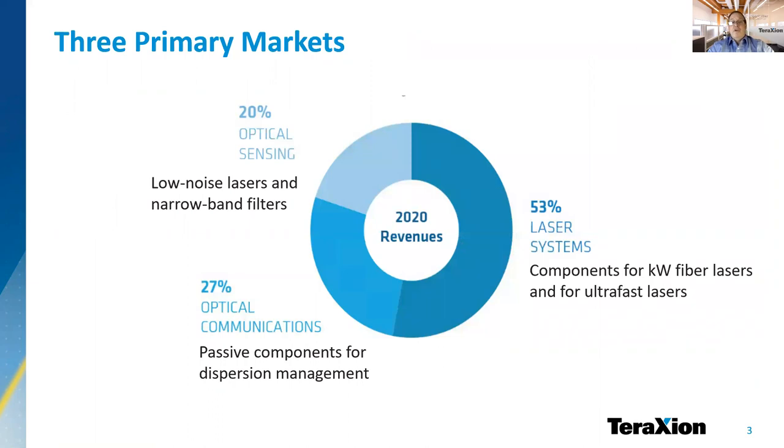Our activities revolve around three main markets. We offer passive components for optical communications, where we started more than 20 years ago, components for industrial and medical lasers, and low noise lasers and narrowband filters for optical sensing.